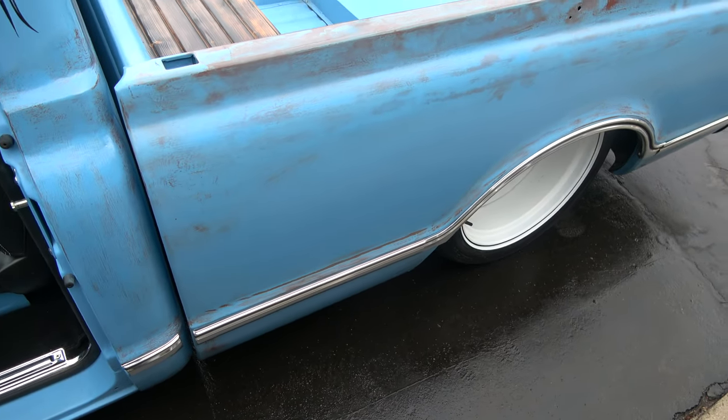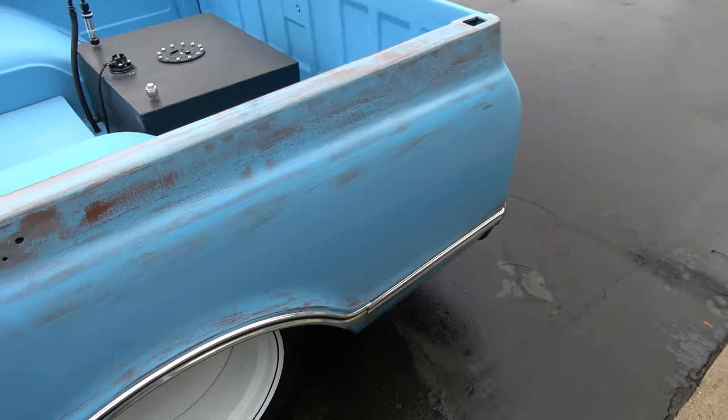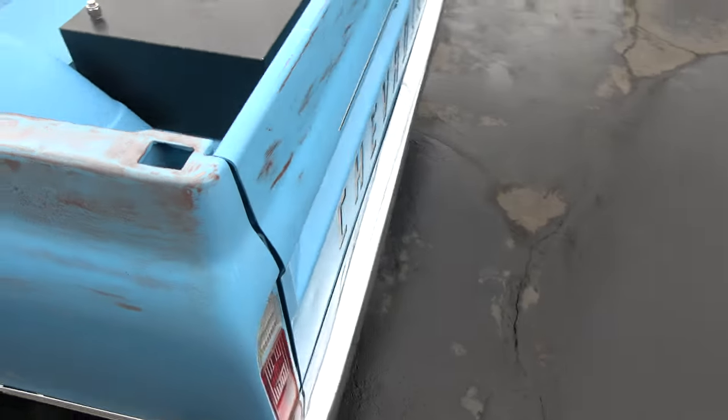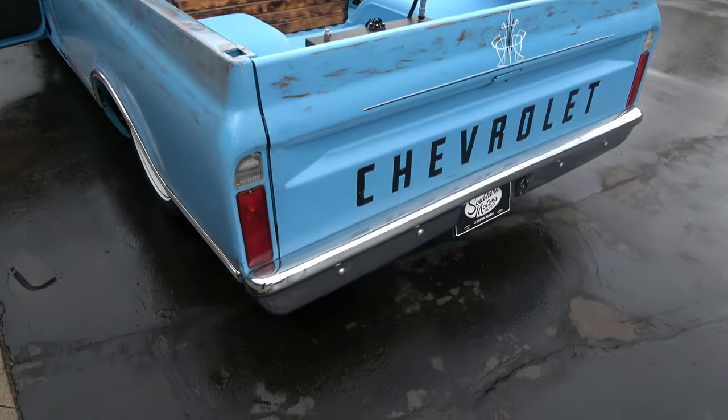It's got all custom dual exhaust. It is a 9-inch Ford, 3.73 posi rear end. Four-corner Air Ride Technologies air ride system on it — it's all four-corner adjustable.